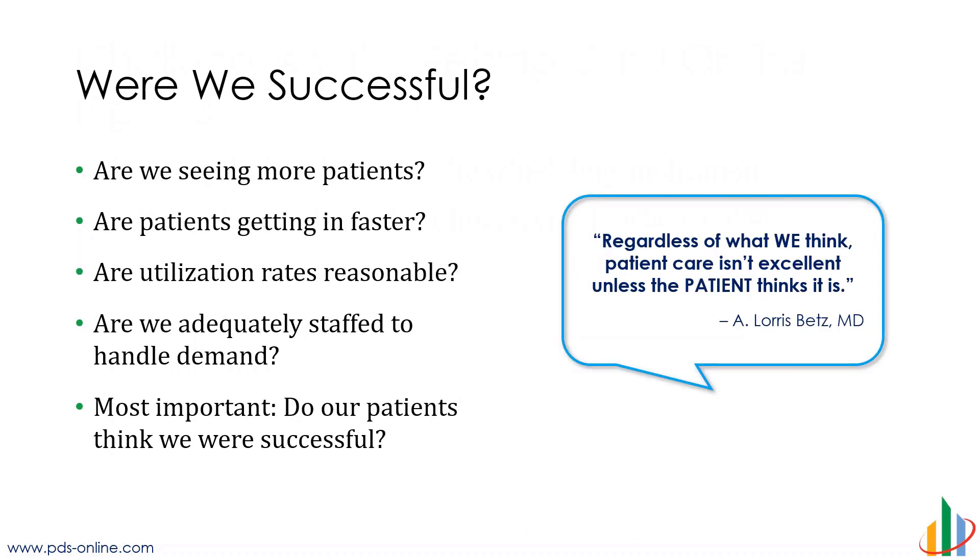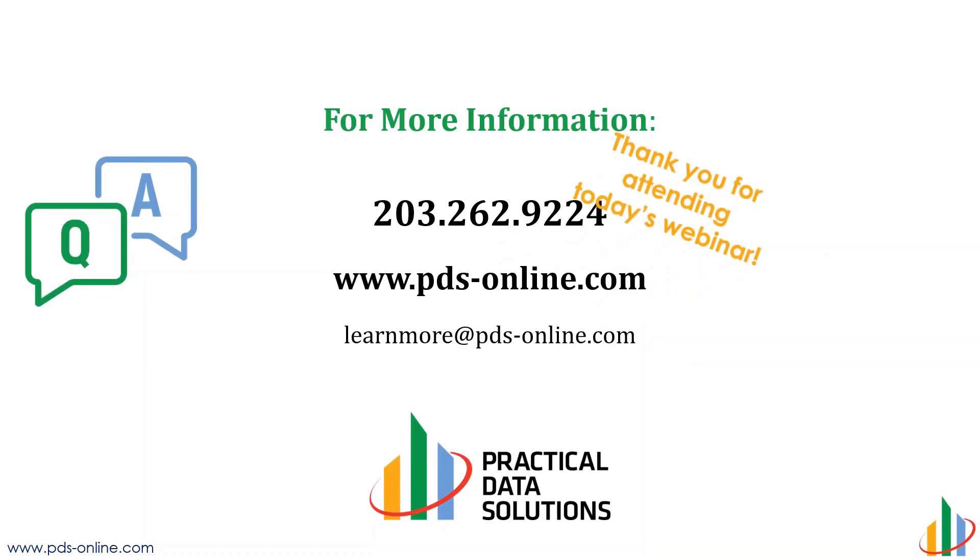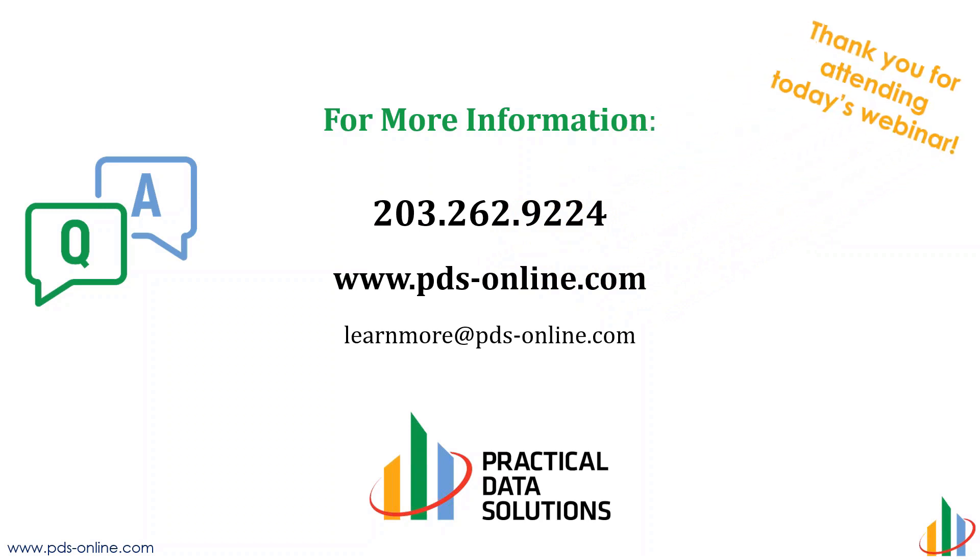At the end of the day, we can look at all the challenges and all of the different metrics out there, and we may show improvement, but really it's very simple: are we getting more patients in, are we getting them faster, and are our utilization rates reasonable — are we overworking our providers or are they where they need to be? The most important thing is we could be as successful as we want, but if our patients don't think we're doing a good job, we weren't successful. A provider once gave me a great quote: regardless of what we think, patient care isn't excellent unless the patient thinks it is. So really managing those patient perceptions is what's critical. With that, thank you so much for attending — stay safe, and hopefully we'll see you at an upcoming event. Thanks everyone.